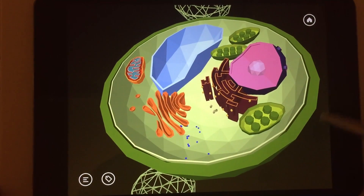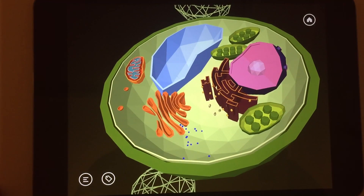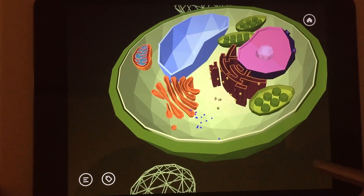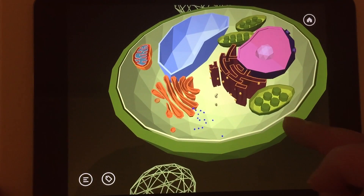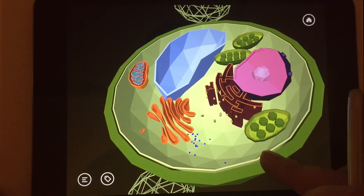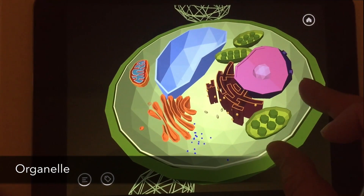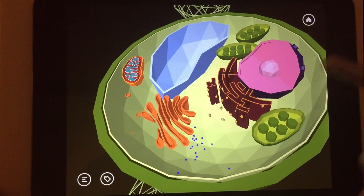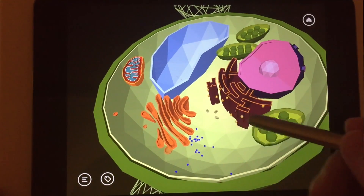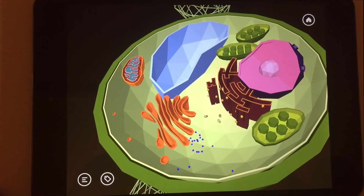The cell wall and the cell membrane hold together the insides of the cell. And thanks to the rigidness of the cell wall, plants can grow very high. Small holes in the cell wall let certain materials in or out of the cell. The word organelle actually means little body, and each of these tiny little organs floating in the cytoplasm does a special and unique job.